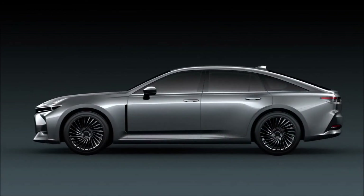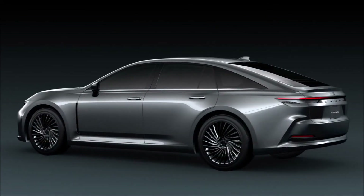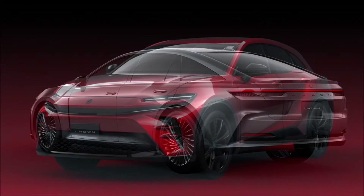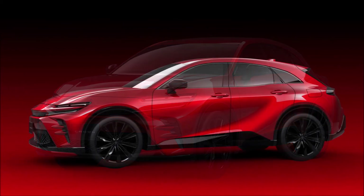They also integrate design cues from the bZ series, with full LED lights merging with thin grills at the front, sporty bumper intakes, large diameter wheels, and sculpted bodies. The windows are fully tinted, hiding the interior, which will be unveiled later.